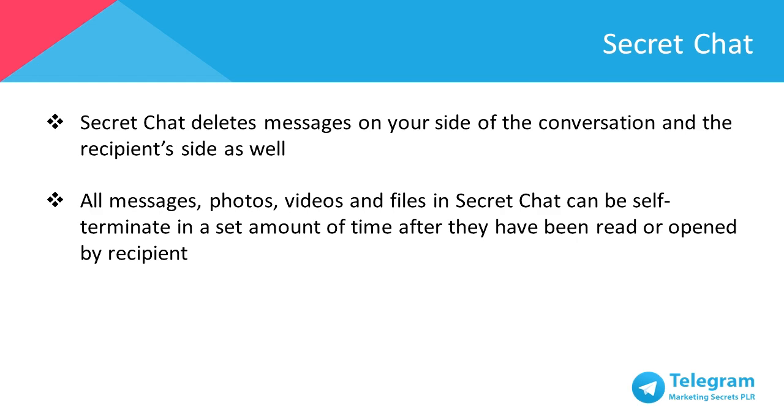Secret Chat also allows you to delete messages on your side of the conversation, and this applies on the recipient's conversation side as well. Last but not least, all messages, photos, videos, and files sent in Secret Chat can be self-terminated in a predetermined amount of time after they've been read or opened by the recipient.